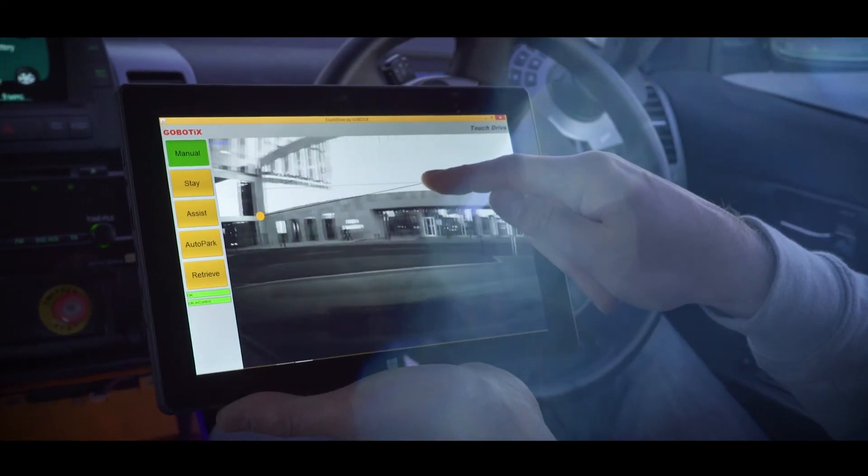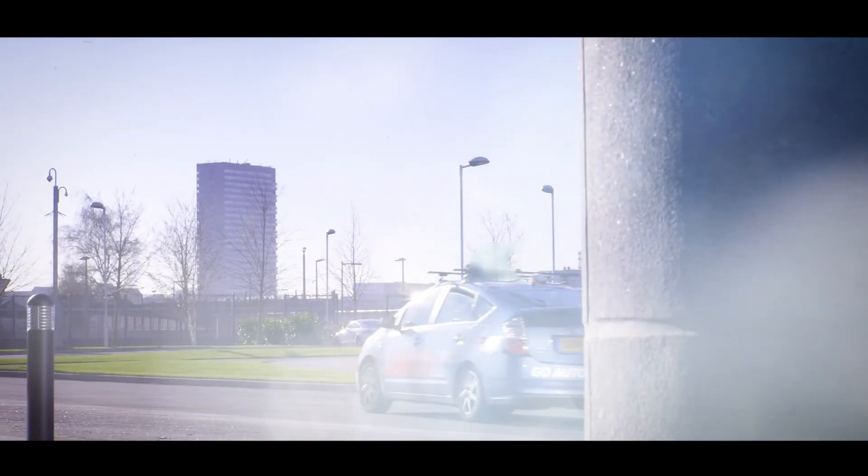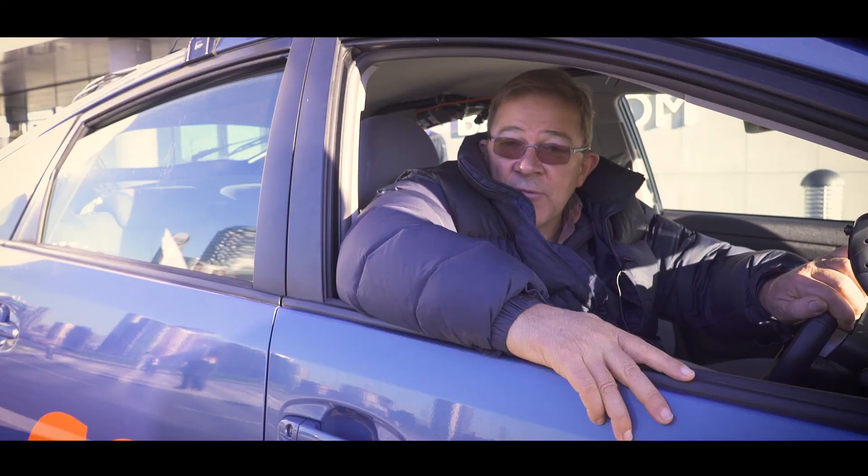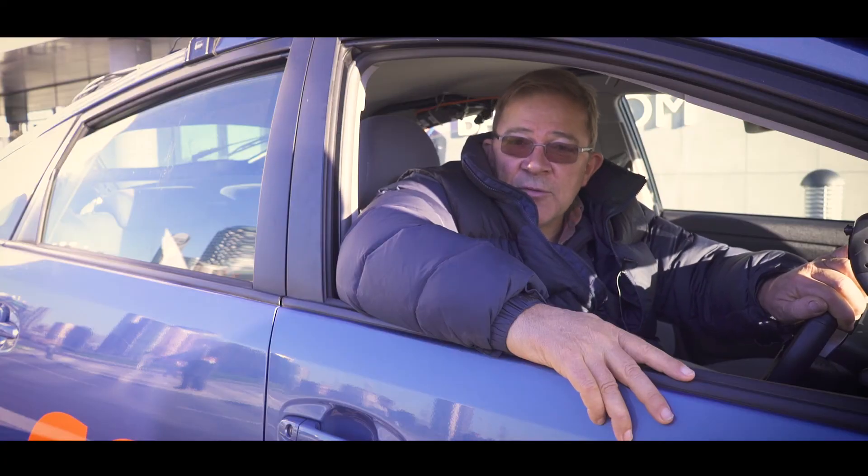This isn't just a service that would be useful to people with disabilities — this is a service for anybody who wants to get out of their car closer to a location for whatever reason. I think it's a really exciting prospect for the future, and hopefully it's sooner rather than later.